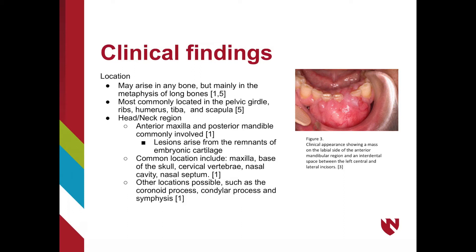Some believe this is because the lesions arise from remnants of embryonic cartilage precursors, which give rise to nasal processes in the anterior maxilla, as well as Meckel's cartilage precursors that aid in the development of the posterior mandible. The most common locations to find chondrosarcomas in the head and neck region include the maxilla, base of skull, cervical vertebrae, nasal cavity, nasal septum, as well as the coronoid process, condylar process, and mandibular symphysis. In the figure on the right, you can see a chondrosarcoma in the anterior mandible.